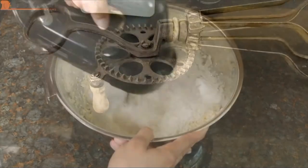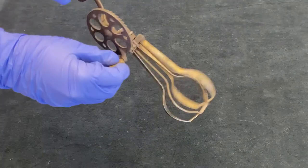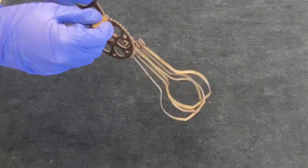It's an egg beater! Before the days of electricity, this egg beater was powered manually. You turned the handle, which rotated the gears and caused the beaters to also turn.